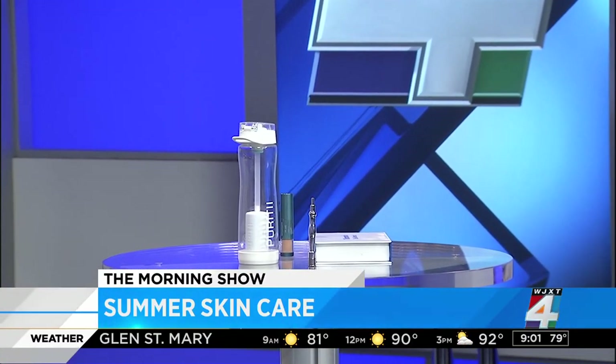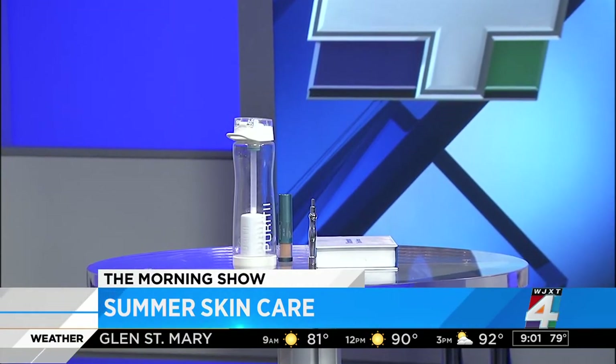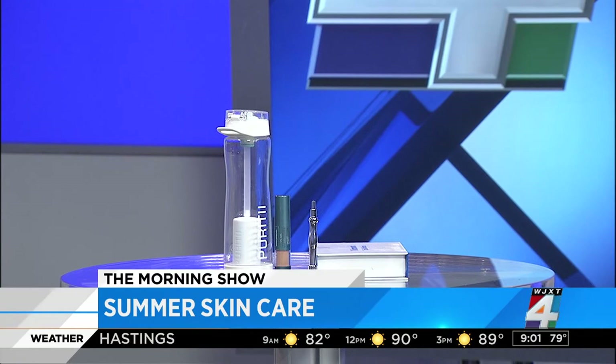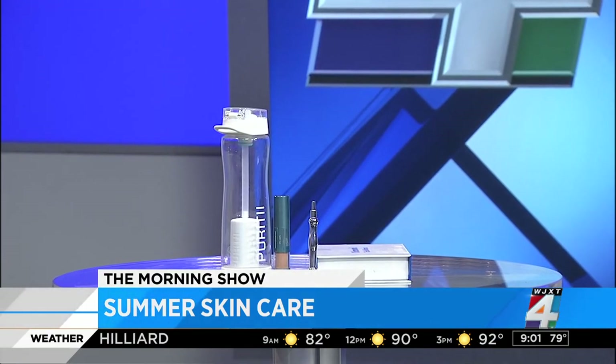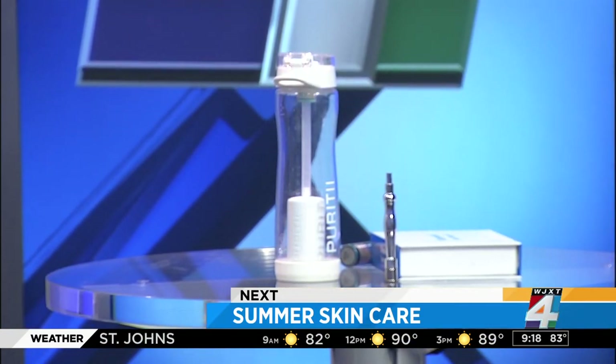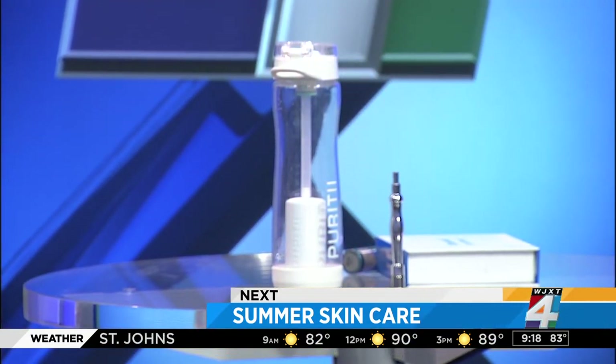The summer heat can do a lot of damage to your skin. We'll cover the specific ingredients that should be in your sunscreen, plus a special brush that allows you to apply sunscreen even after you've put on your makeup. We've got the details coming up.